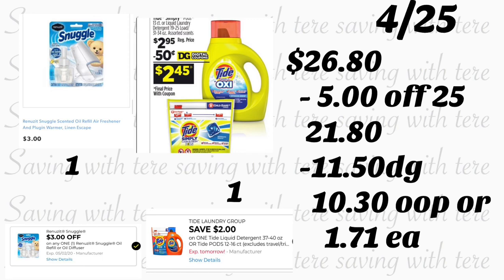The $2 digital coupon is attaching to the Tide Simply Pods. If you have the 50-cent digital coupon, that one will come off first, so if you only added the $2 coupon that's the one that should come off. The total should be $26.80. Type in your number and $5.25 comes off along with $11.50 in digital coupons. You'll pay $10.30 out of pocket, or only $1.71 per product.